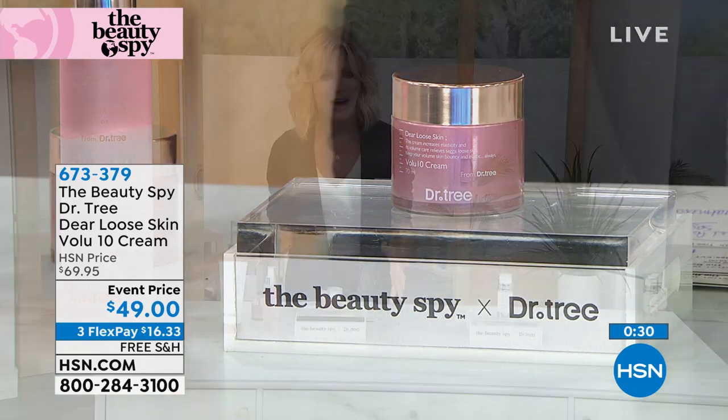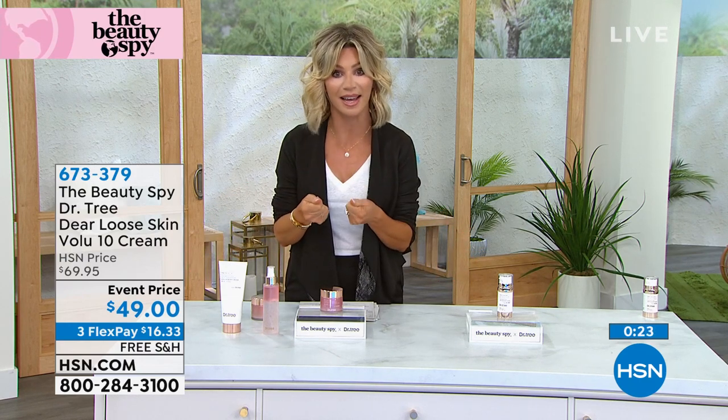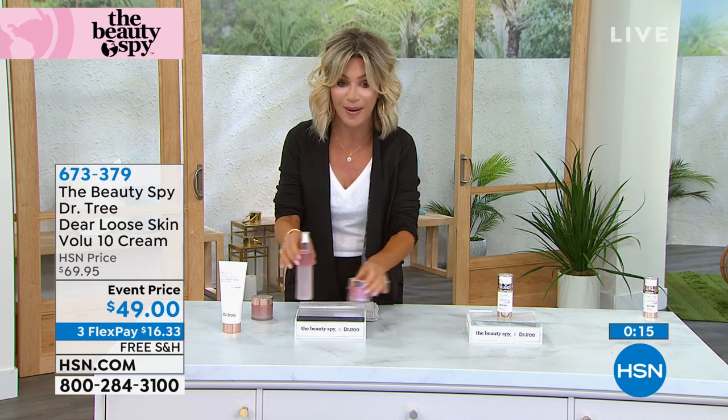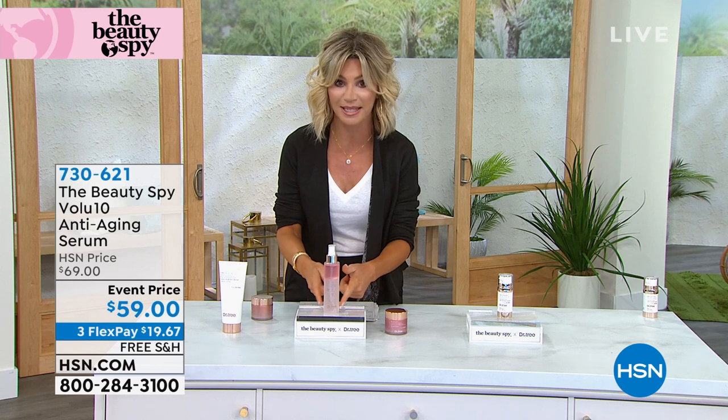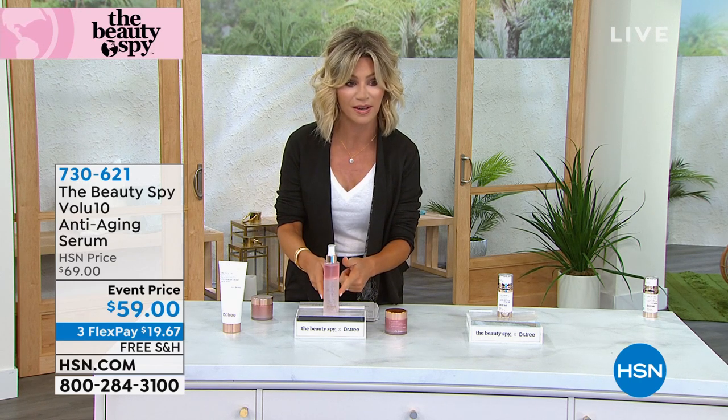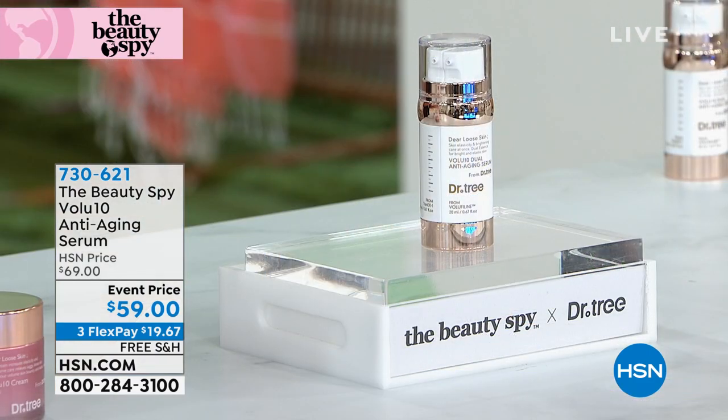It's $20 off. You have a 30-day unconditional money-back guarantee. We're talking about sagging skin — a different texture issue than just lines and wrinkles. You need plumping, and you get that through Volufeline. There are about 100 left if you want to pick up the volumizing spray — item number 747-404.